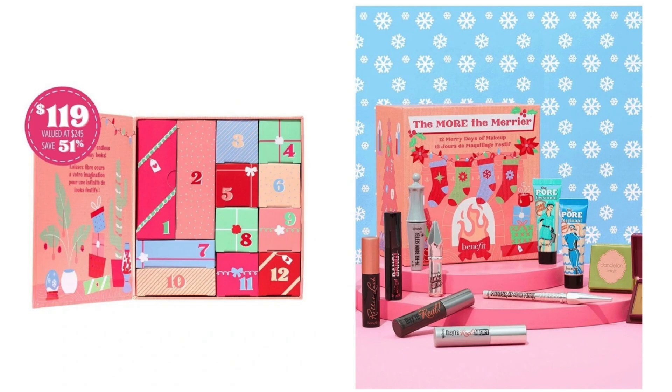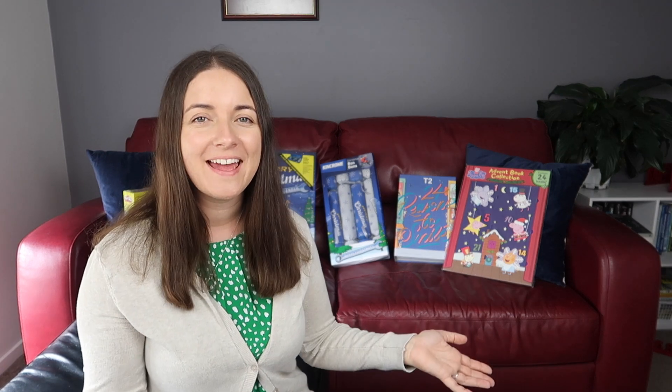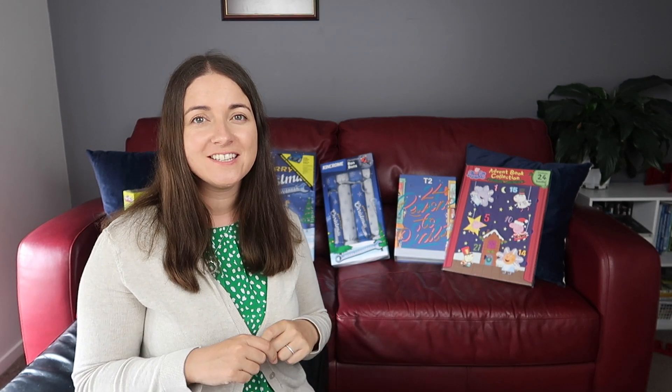Also with the adult ones, there are so many beauty advent calendars - the Body Shop, Benefit, heaps of options. Some are just 12 days of Christmas whereas we've gone for the 24 days. What's your advent calendar this year? I'd love to hear in the comments. Do you make your own or have you got one of these options? Please say below, thanks for watching, bye!